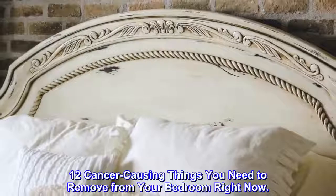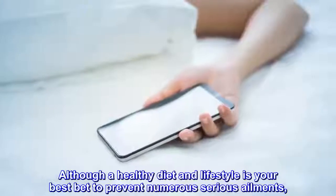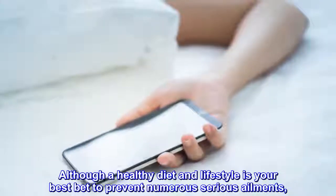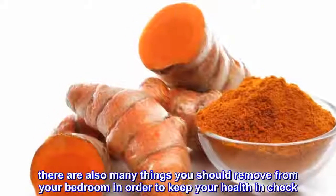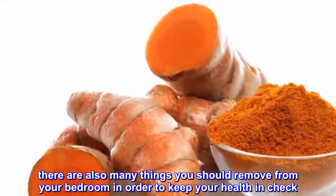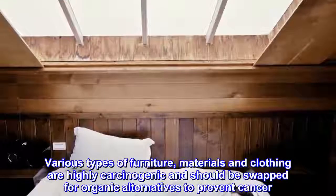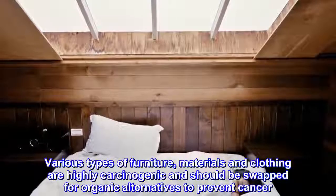12 Cancer Causing Things You Need To Remove From Your Bedroom Right Now. Although a healthy diet and lifestyle is your best bet to prevent numerous serious ailments, there are also many things you should remove from your bedroom in order to keep your health in check. Various types of furniture, materials and clothing are highly carcinogenic and should be swapped for organic alternatives to prevent cancer.